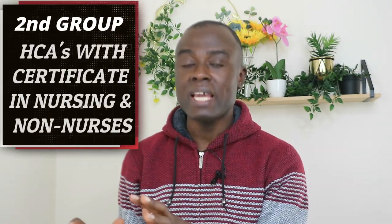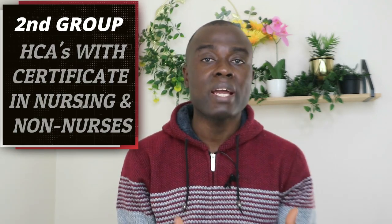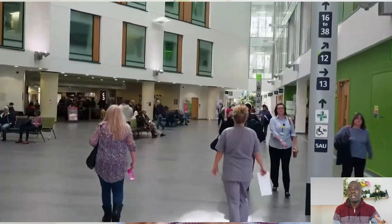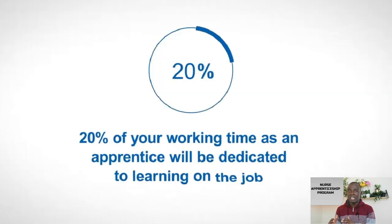Now for those who belong to the second group — nurses with certificates in nursing, or people who never trained as nurses in their home country before traveling to the UK to work as healthcare assistants or senior carers — these are your processes. The first is by going through the nurse apprenticeship program. This is a program run in almost all NHS hospitals in the UK. If you're a healthcare assistant, you can go through the nurse apprenticeship program, and by the time you finish your course, you can work as a nurse associate or a registered nurse in the UK.